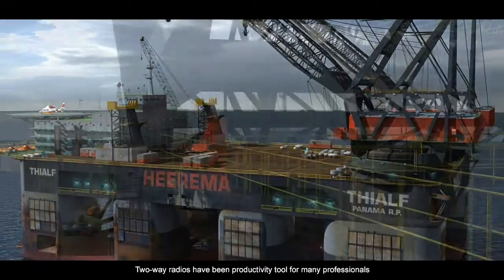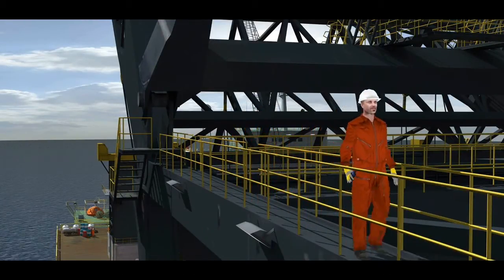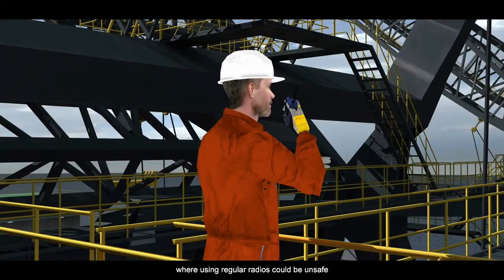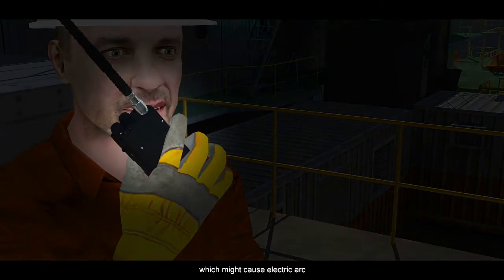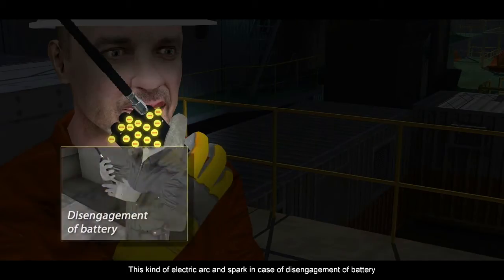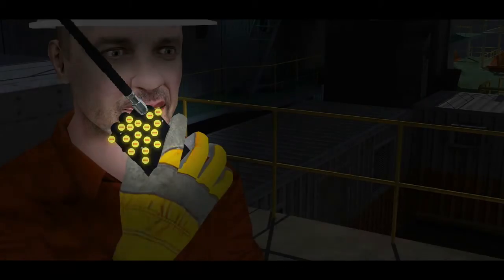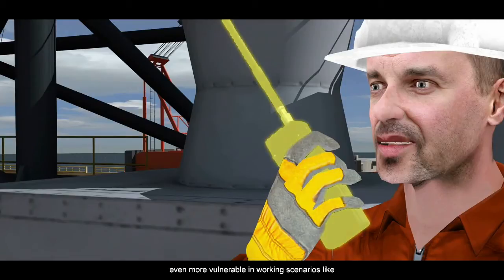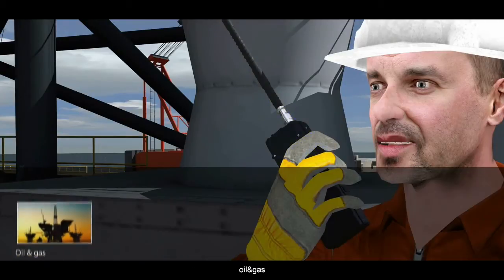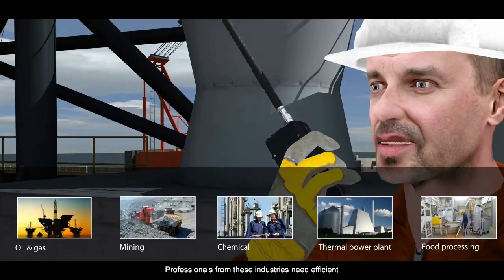Two-way radios have been a productivity tool for many professionals. For those who work in environments with explosive gas and combustible dust, safety is paramount. Using regular radios could be unsafe — the shells of regular radios may accumulate static, which might cause electric arc. This kind of electric arc and spark, in case of disengagement of battery, dropping, and other maloperation, could result in explosion. Along with static electricity, electromagnetic energy, and circuit overheating, professionals in industries like oil and gas, mining, chemical, thermal power plant, and food processing need an efficient and, more importantly, safe communication solution.